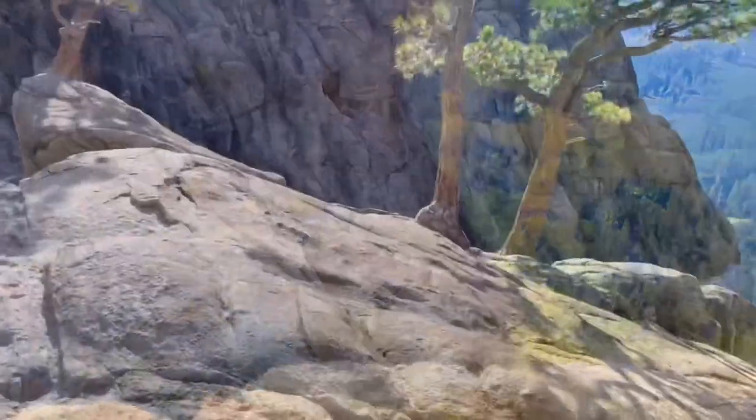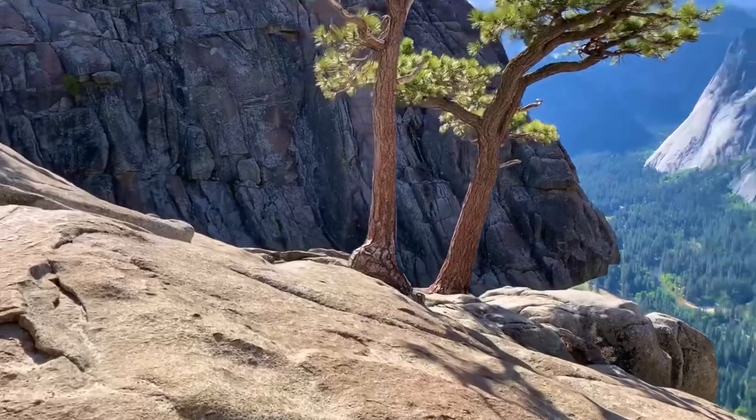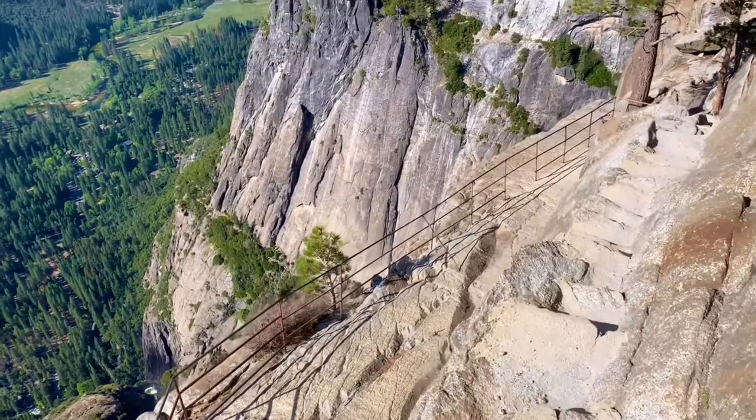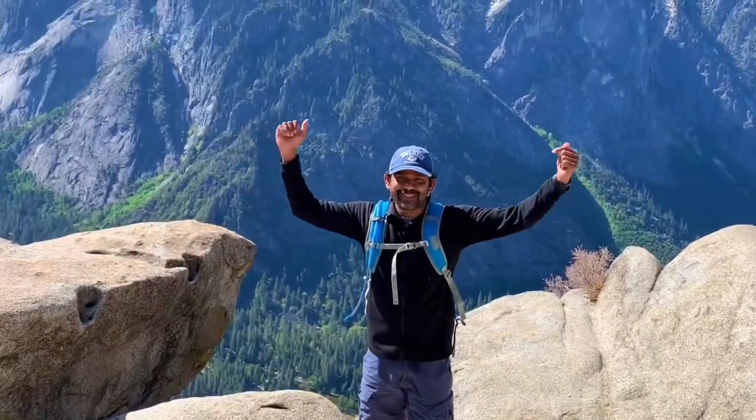Halfway up the climb, you get an amazing view of the Yosemite Valley and the Half Dome. If you are looking to make it to the top, be prepared for a grueling uphill to reach the summit.